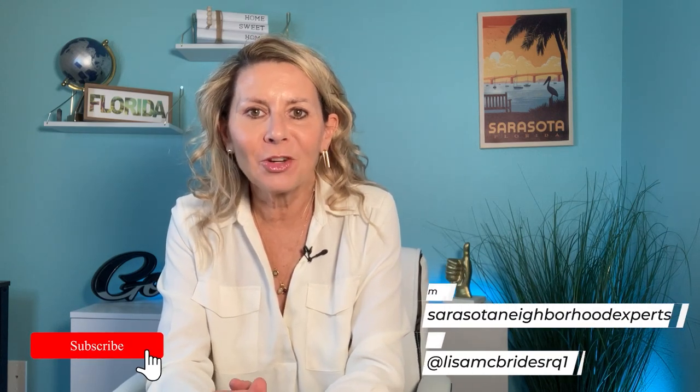If you have found any of my videos to be helpful, or you're new to my channel, please subscribe and also hit that bell button so you'll be notified when I post new videos, which I do every week. I'm Lisa McBride with Sarasota Neighborhood Experts, and my team and I love helping so many people move to the area. Just give us a call if we can be of any help.